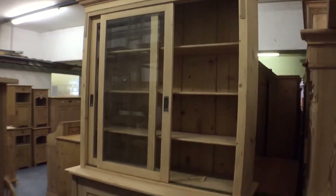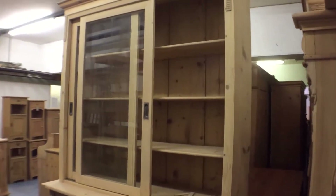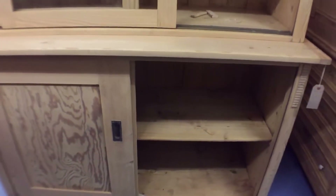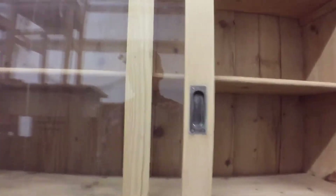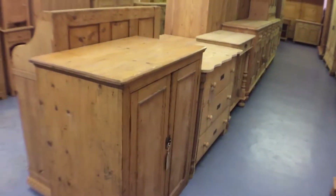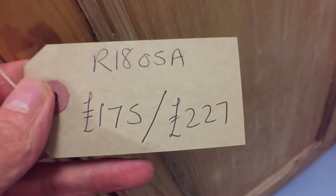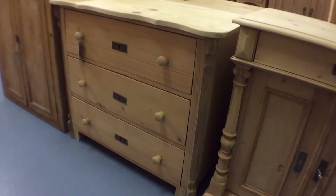Then we have this big piece from an old shop. It's got sliding glazed doors above with three shelves inside, and then underneath you've got two sliding doors as well — so that's quite nice. We've got an old English cupboard with two shelves inside — nice old English cupboard. And a three-drawer chest of drawers.